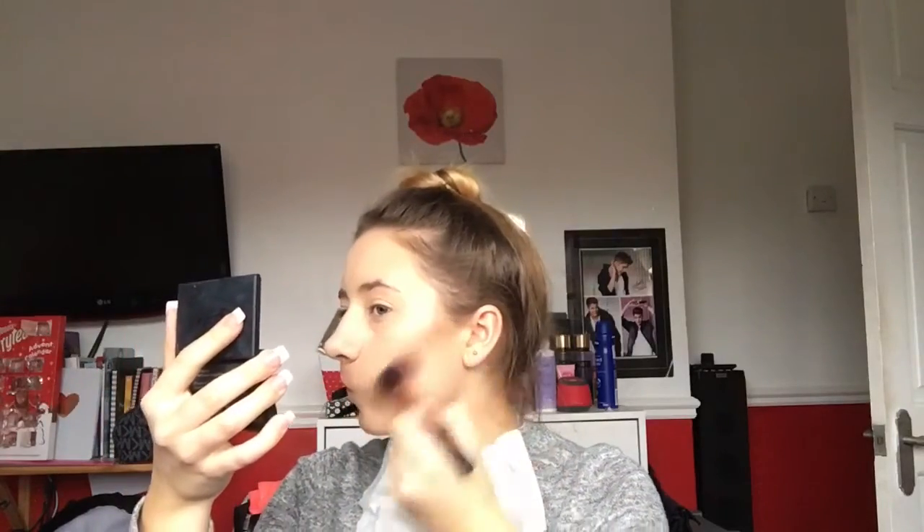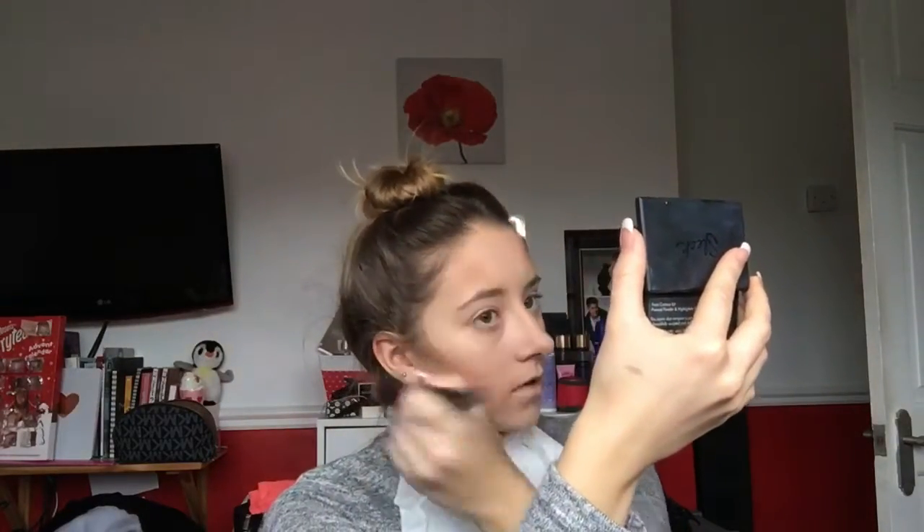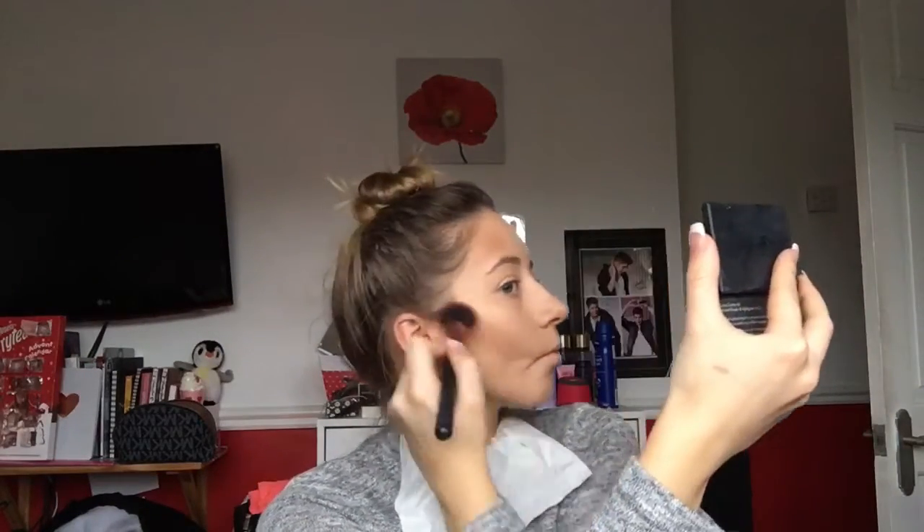Next I'm moving on to the Sleek Contour Kit, and I'm just going to use a Primark angled brush because it just does the job. I'm going to apply that along my jawline, on the top of my head, a little bit down my nose, under my nose, and then I'm going to do the other side. I do like to do my contouring and bronzing quite dark — it's just personal preference. Then I'm going to use the Ecotools Bronzing brush to blend the contour out a bit, just so it's not harsh.